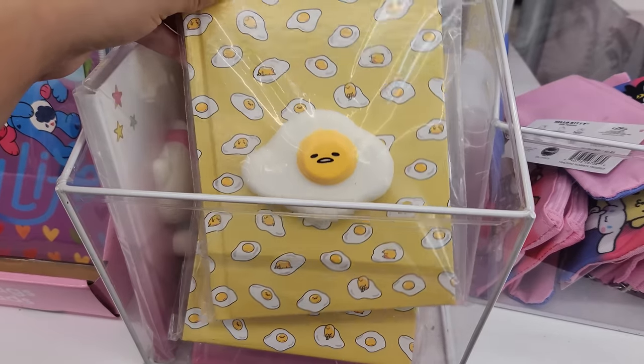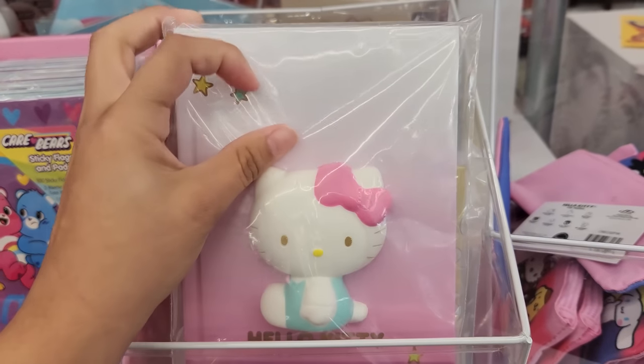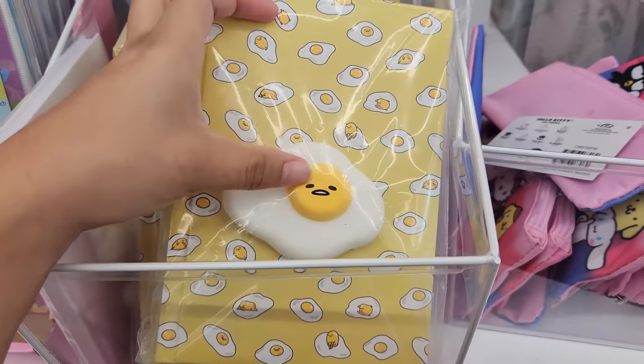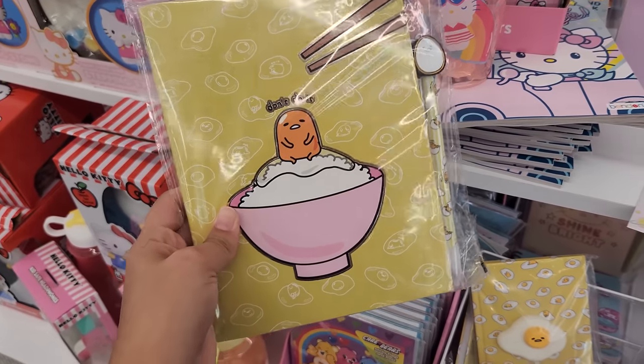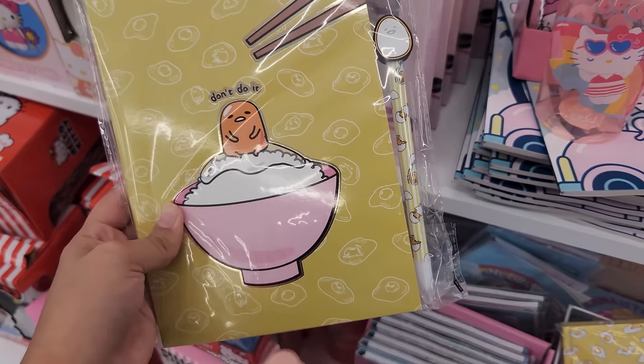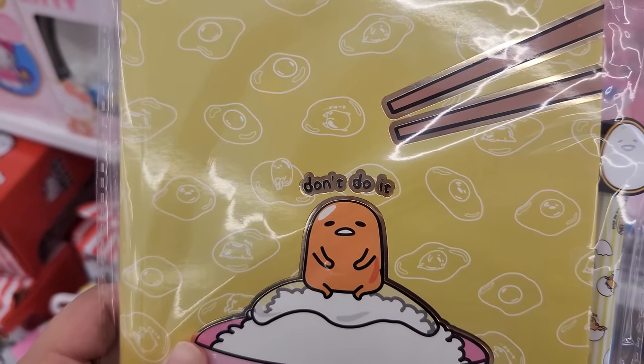But wait a second, guys — here are little notebooks. Look at this Hello Kitty one, it has like a squishy on it. So cool! And there's a Gudetama squishy notebook too. I'm definitely getting this Gudetama notebook right here. Oh my gosh, it comes with a Gudetama pen, and it says 'don't do it.'